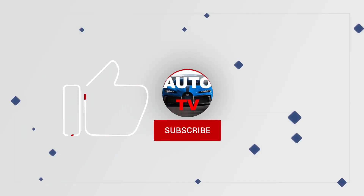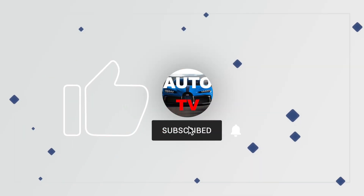Thank you for watching and don't forget to like, subscribe and share this video. Subscribe to AutoTV.